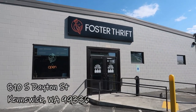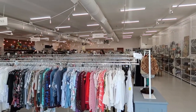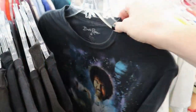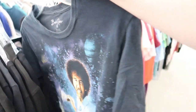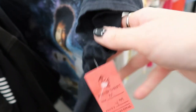Good morning! Today we are thrifting at a new to us thrift store, Foster Thrift in Kennewick, Washington, and as you can see this store recently opened this year. It is bright and beautiful and was lots of fun to shop. I kind of just picked around at first looking at some of the t-shirts. I'm going to show you some of my finds and then we'll move through the other sections of the store.